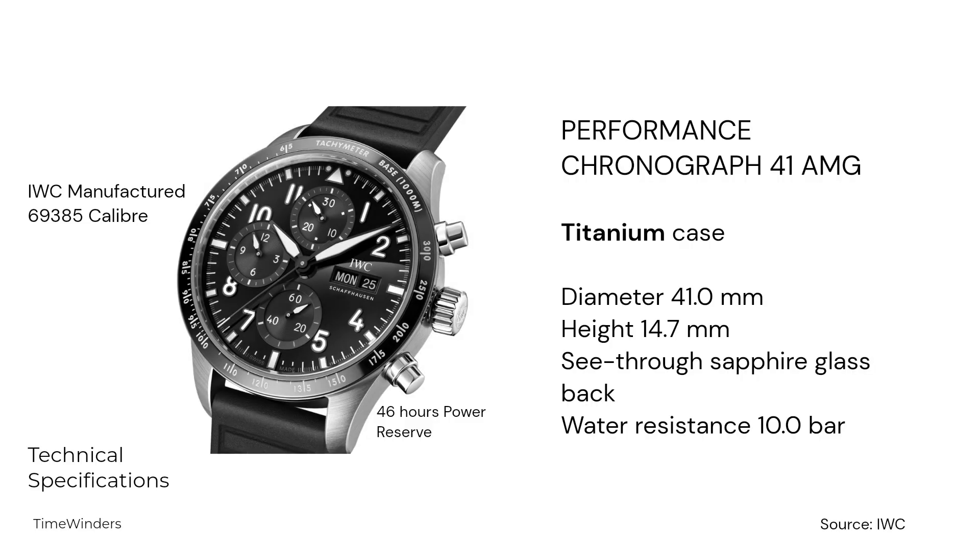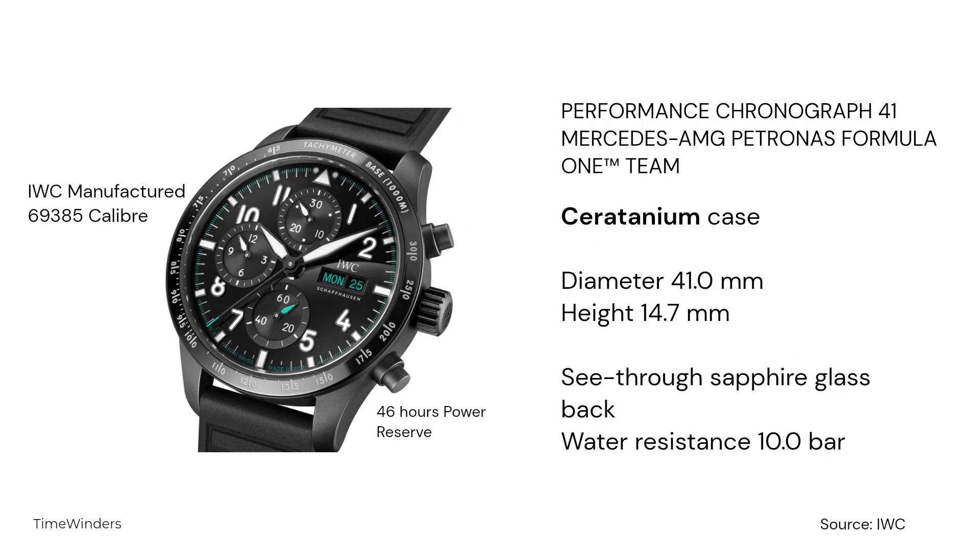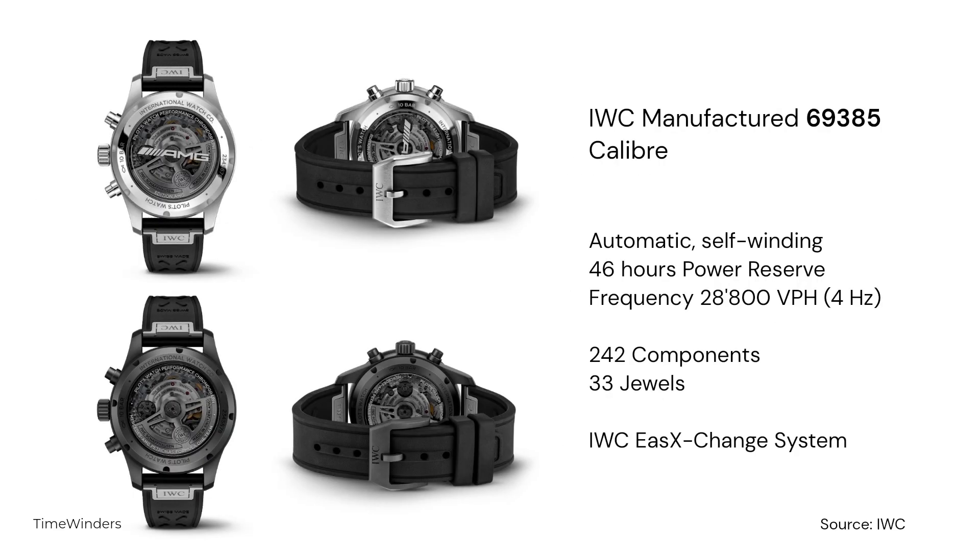Let's go through some technical specifications on this release. The 41mm Performance Chronograph comes in either a titanium or serratanium case, which I do think is a perfect size for IWC's Chronograph, and is powered by the 69385 automatic self-winding caliber. The 69385 caliber beats at a frequency of 28,800 vibrations per hour, or 4 Hz. The 20mm strap or bracelet options are also offered with IWC's Ease Exchange system.